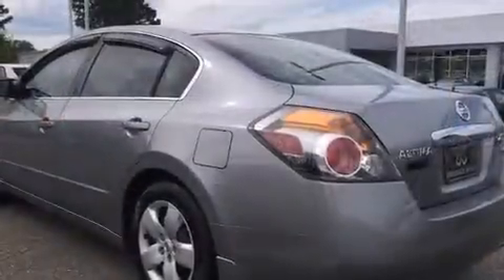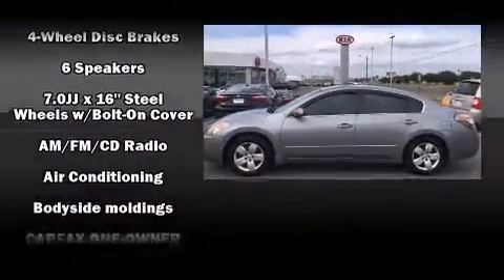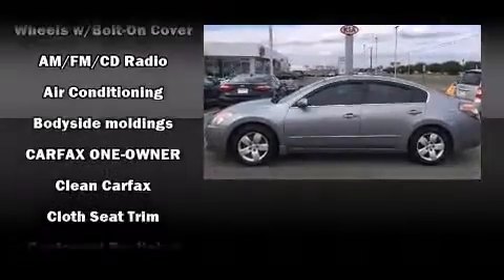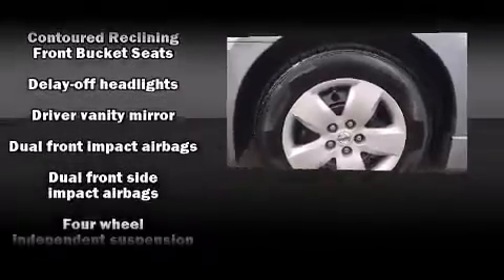Nissan ensures the safety and security of its passengers with equipment such as dual front-impact airbags with occupant-sensing airbag, head curtain airbags, anti-whiplash front head restraints, ignition disabling, and four-wheel disc brakes with ABS. This car was designed with safety in mind, allowing you to drive with even greater assurance.